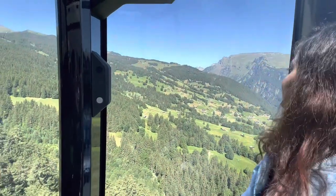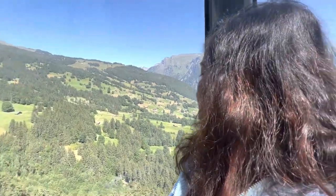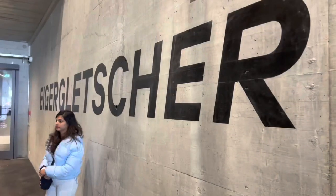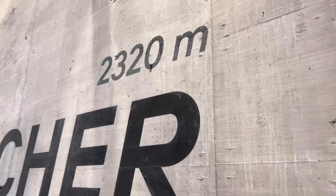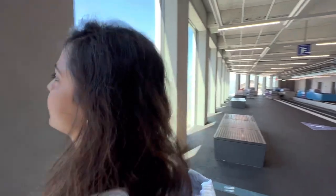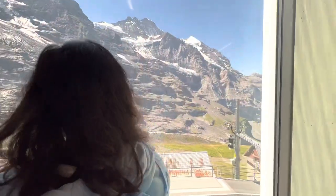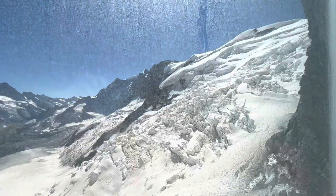There are many ways to go to Jungfraujoch — you can catch a train, rent a car, or go by bus. To reach the top, we had to take a cable car ride and then switch to a train. It's a nine kilometer ride through a tunnel, so there isn't much to see, but the train does have a stop in between. This is the train station from where we had to board the train.